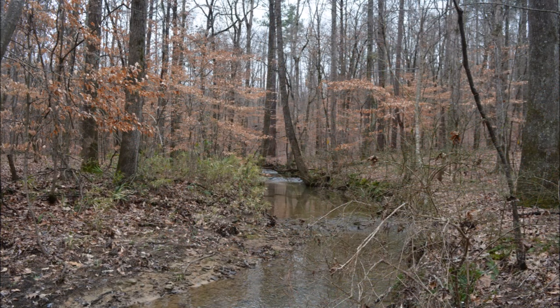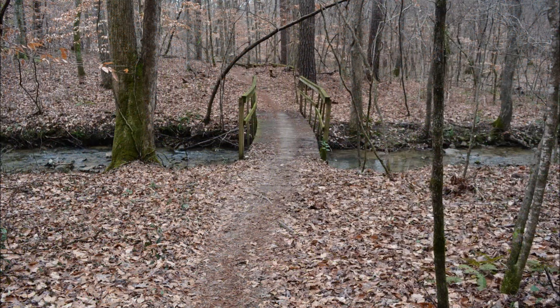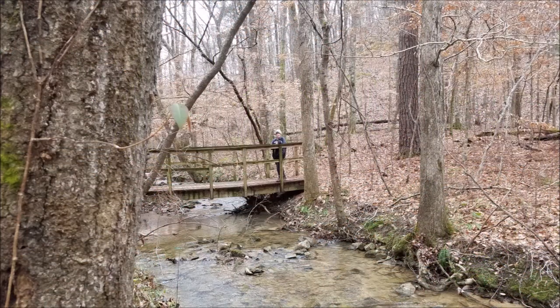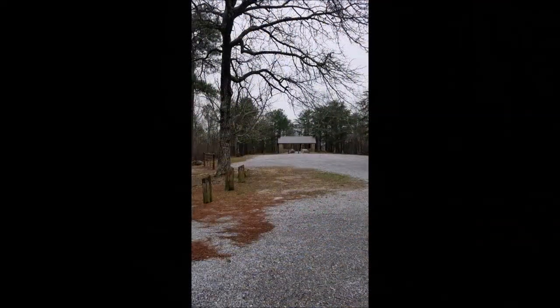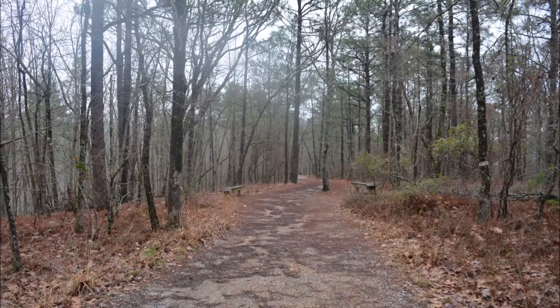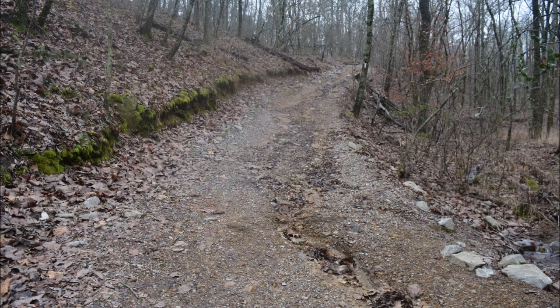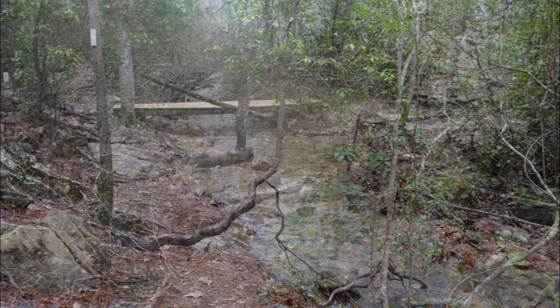Oak Mountain has over 25 miles of beautiful hiking trails and I really wish we had time to do more. But for this trip, the main thing I wanted to do was to hike to Peavine Falls. This is a 65-foot tall spring-fed waterfall located on the topmost ridge in the park. So here we go.